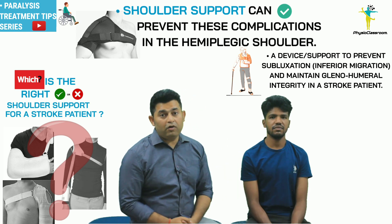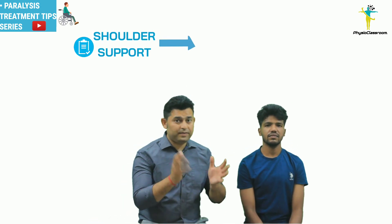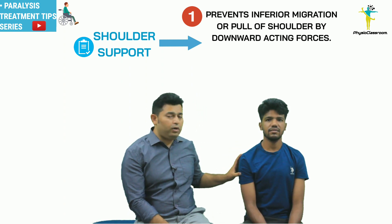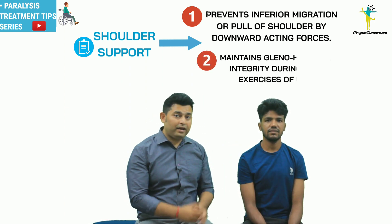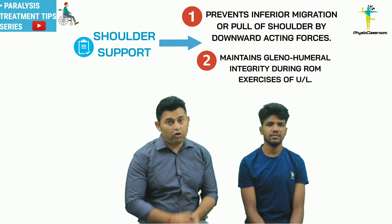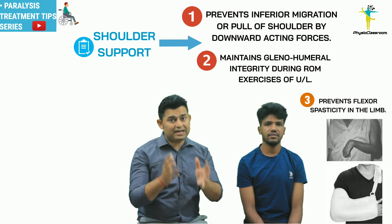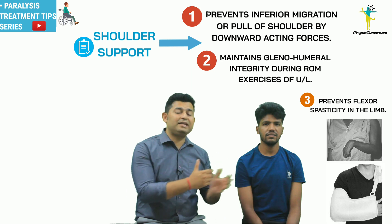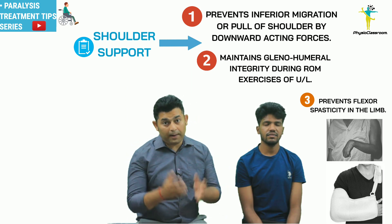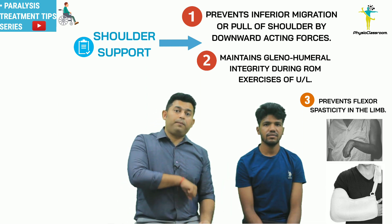The right shoulder support should successfully counteract the inferior pull of gravity and maintain glenohumeral integrity during the performance of upper limb exercises. Also, the shoulder support should not facilitate the development of flexor spasticity in the hemiplegic upper limb.